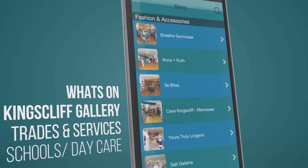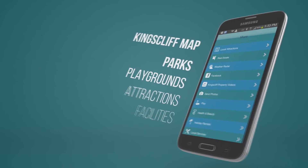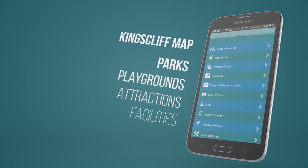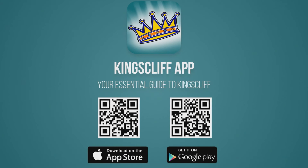The app covers shopping, dining, what's on, facilities, schools and daycare, services, parks and playgrounds, and so much more. Just search Kingscliff in Google Play or the App Store, or pause this video and scan the QR codes, which will lead you directly to the Kingscliff app.